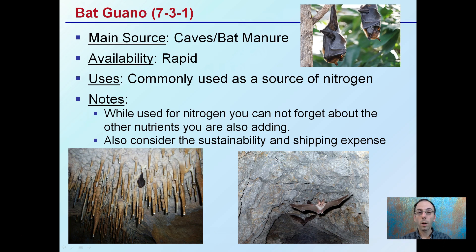Bat guano comes from caves — it's basically bat manure. It can be very rapidly accessible, especially as a nitrogen source, which it's commonly used for. While it's used for nitrogen, don't forget about the other nutrients you're adding, particularly phosphorus and potassium. You also want to consider the sustainability and shipping expense of where that guano may be coming from — what country or region of the world.